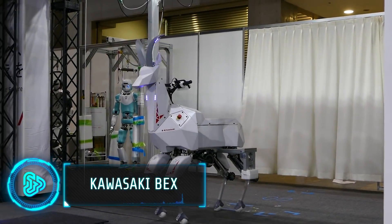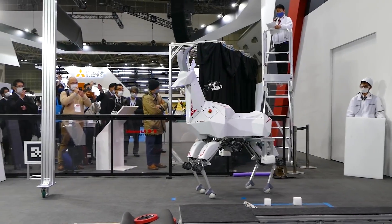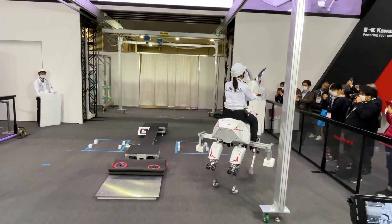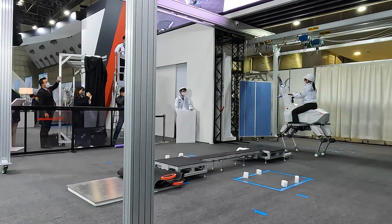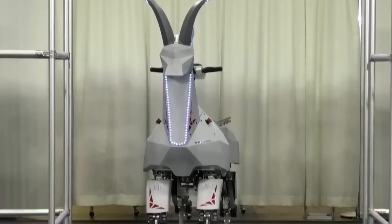Kawasaki has created a special robot called BEX, inspired by wild goats like the ibex. Unlike its original plan for two-legged robots, Kawasaki designed BEX to have four legs for better movement on different terrains. What's cool about BEX is that it has wheels on its knees, which help it move quickly on smooth ground. It can also carry heavy stuff — up to 220 pounds — which is handy for construction work and checking out industrial sites remotely.